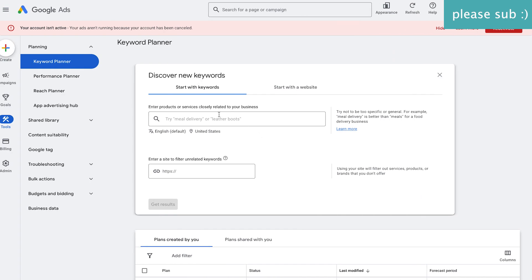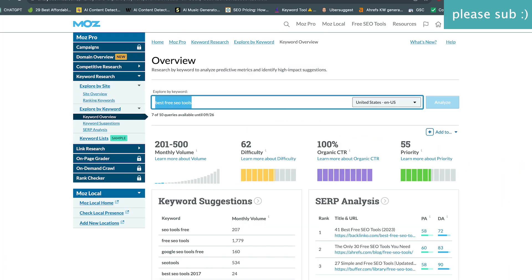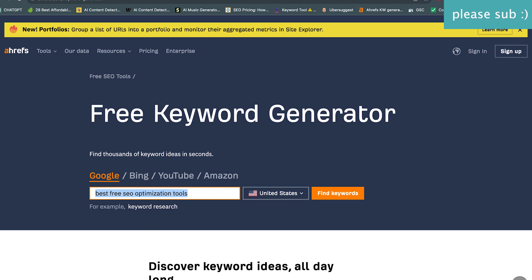The last tool I want to check is one I typically go by, and it's great if you're on a low budget or just starting out — the Google Keyword Ads Planner. Here you won't get the difficulty, but you get an average monthly search volume of between 100 to 1K. Without the word 'optimization,' that one word kind of throws everything off.